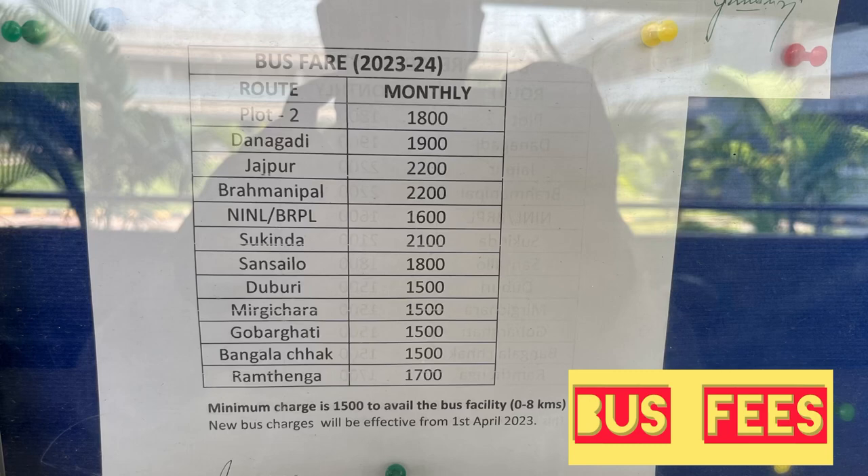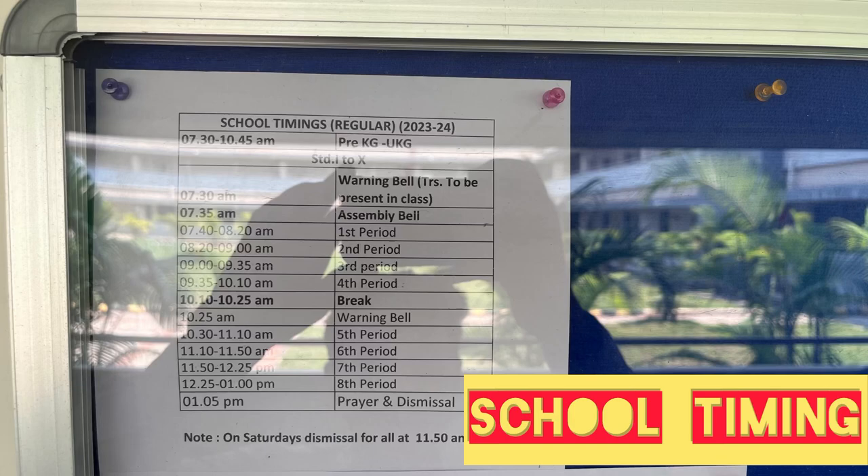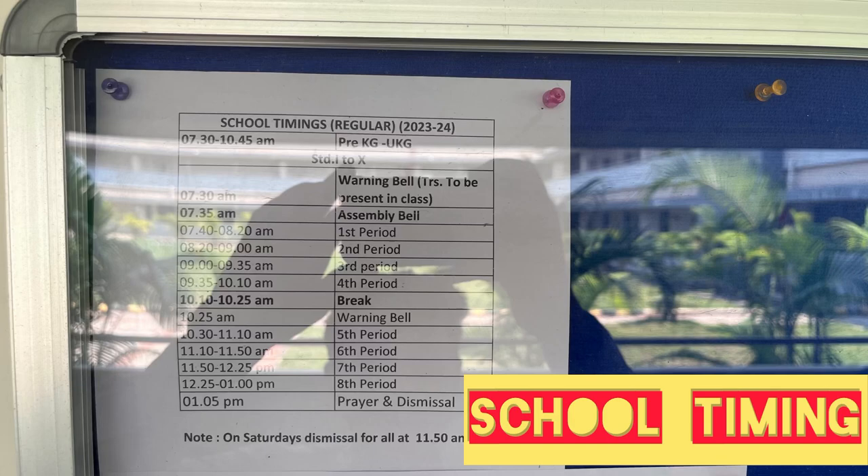This is the notice board which is listed here. This is school timing. If you like this video, please like and subscribe.